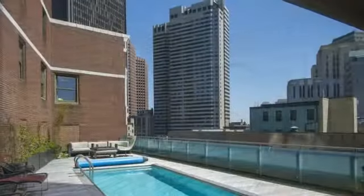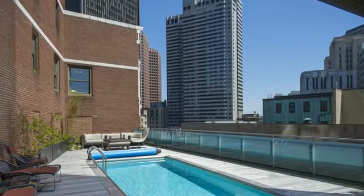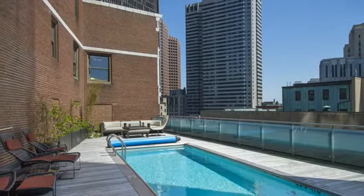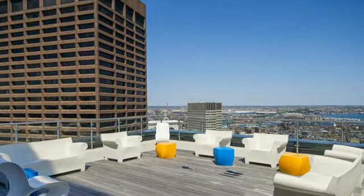This property offers 24-hour concierge, heated outdoor pool, fitness center, and Exhale Spa, theater screening room, fireside lounge, private dining and kitchen, and an Exhale rooftop meditation terrace with spectacular panoramic views of Boston.